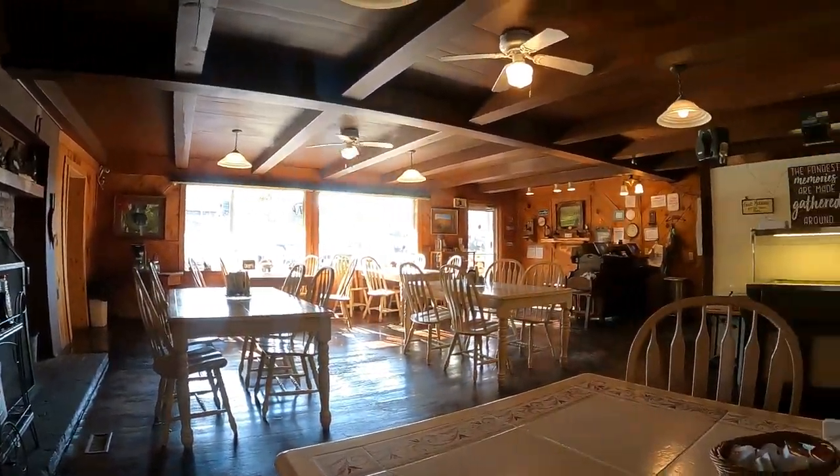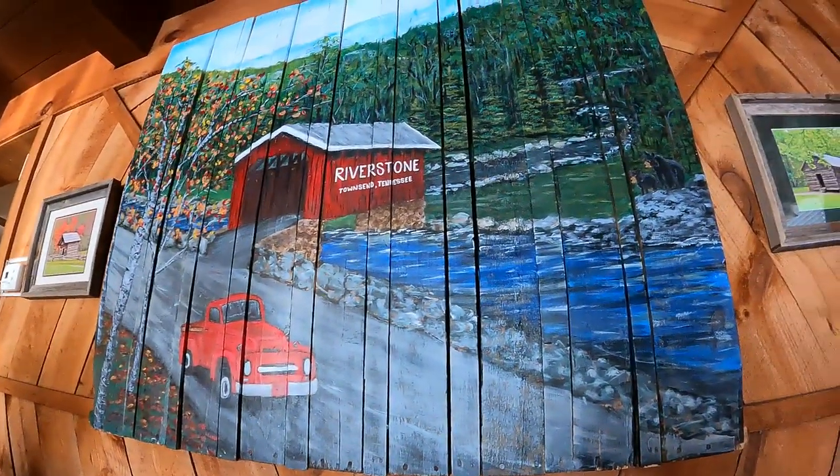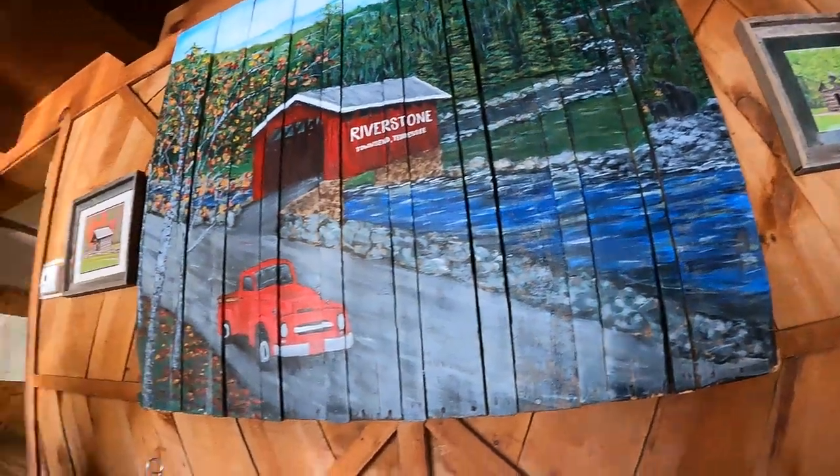Kind of a cool decor in here, a cabin-y feeling. Cool picture, and they also have another seating area back there with the restrooms.